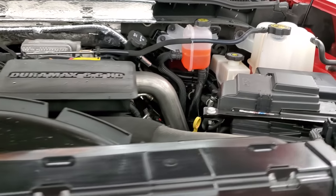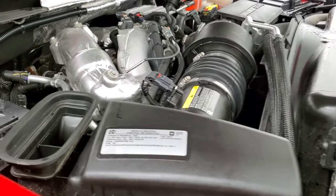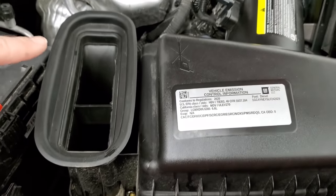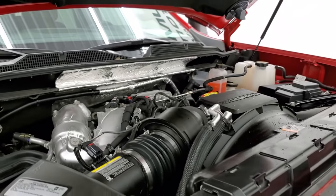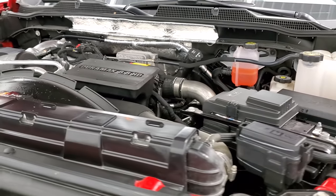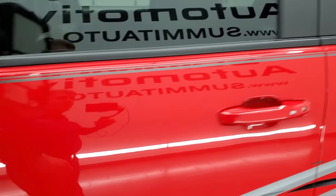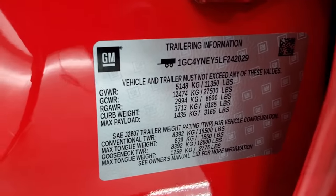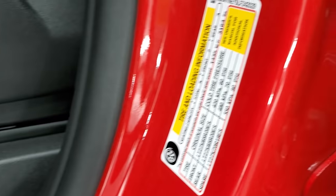Under the hood, we have the 6.6 liter Duramax diesel with the L5P engine, 445 horsepower. Engine bay is very clean and runs very smooth. There is your emissions sticker. That's where your air intake comes in from that true cowl induction hood. This truck has been fully safetied and inspected by our service shop, has a fresh oil and filter change, all the fluids have been checked and topped off, and this truck is 100% ready to go. I always show you the trailering information sticker, the VIN sticker, and the tire loading information sticker.